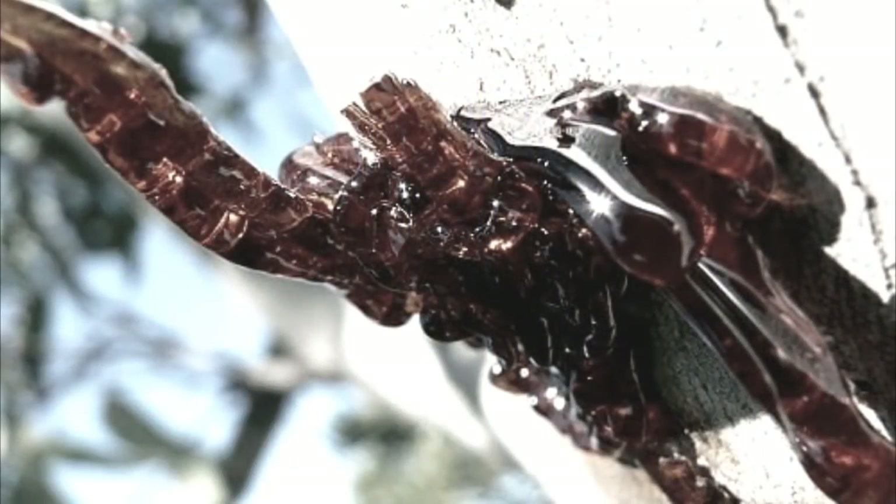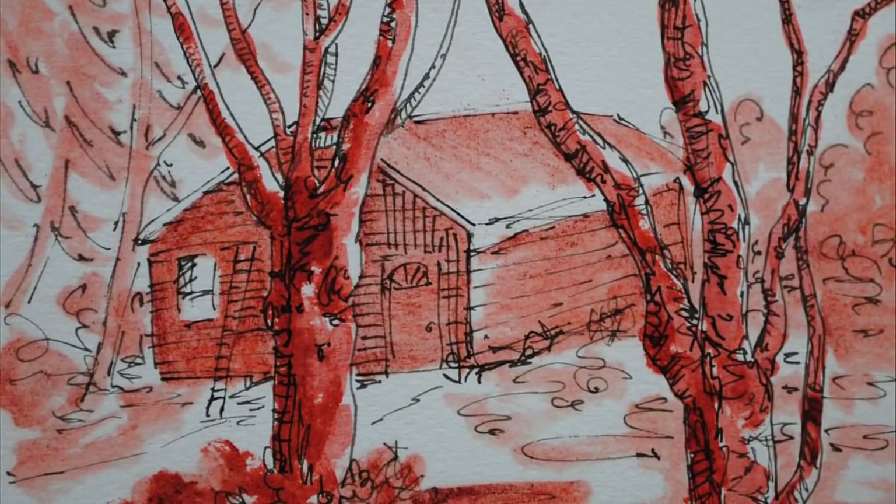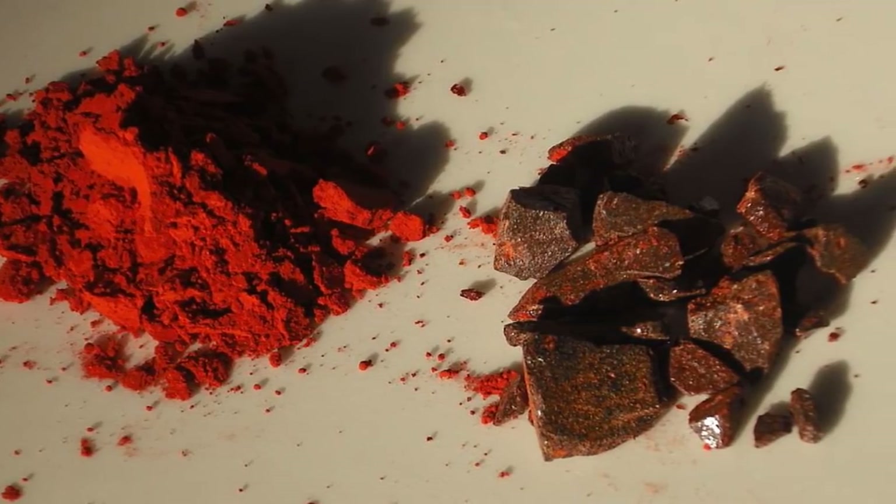In ancient times, the resin was believed to have magical and medicinal properties. People used it as a pigment for art, a dye, and a medicine. Dragon's Blood is still used for these purposes today.